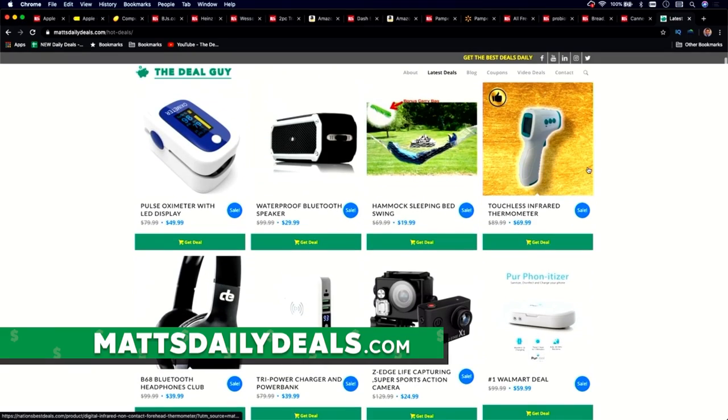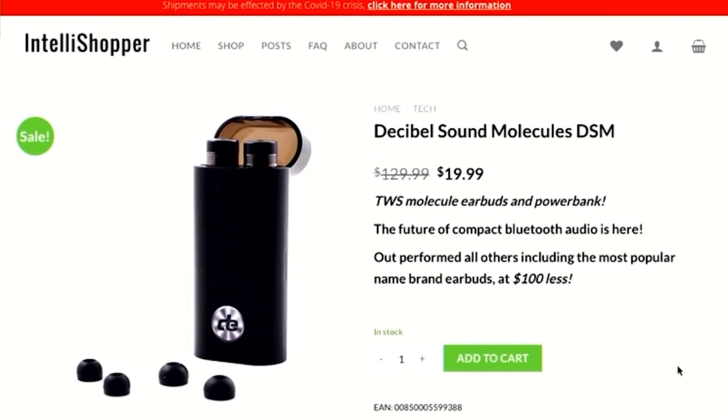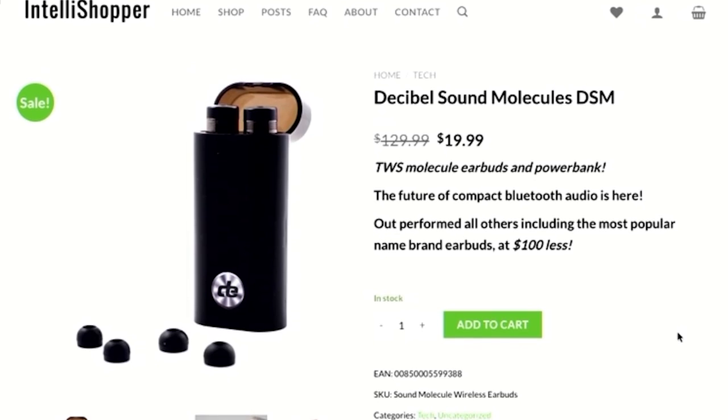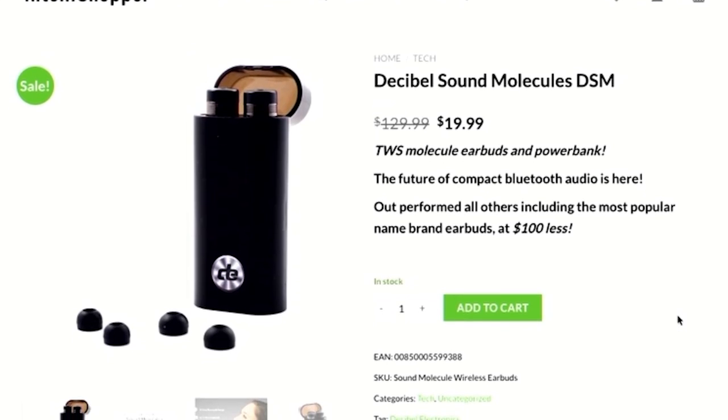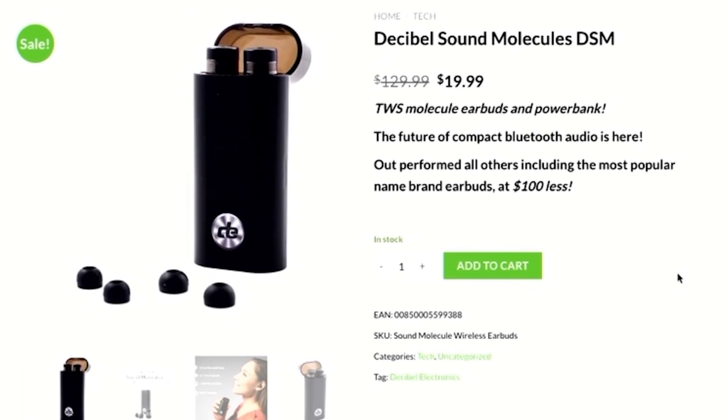If you like this type of content, give this video a thumbs up. Don't forget to subscribe. And more importantly, all of the information and the deals you want are live right now on mattsdailydeals.com, where you will find my favorite deal of today — a $19.99 Bluetooth earbuds set where the charge case also doubles as a power bank. A reminder, I do use affiliate links which means I benefit monetarily if you're kind enough to use any of my links.